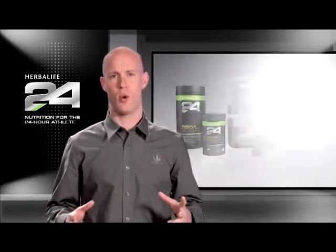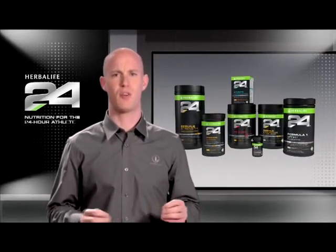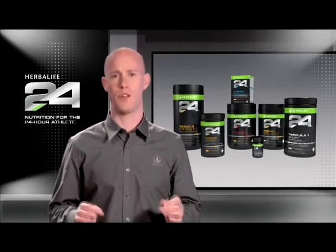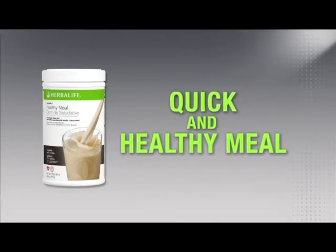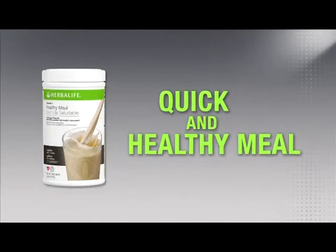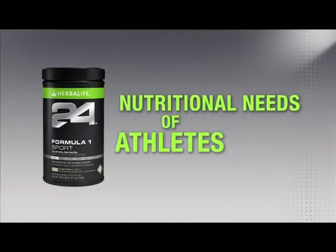Herbalife 24 is a complete performance program designed to meet the needs of athletes 24 hours a day. The foundation of the Herbalife 24 line is Formula One Sport. The classic Herbalife Formula One Nutritional Shake provides a quick and healthy meal with balanced nutrition, and Herbalife 24 builds upon this heritage with the creation of Formula One Sport, which is tailored to the specific nutritional needs of athletes.